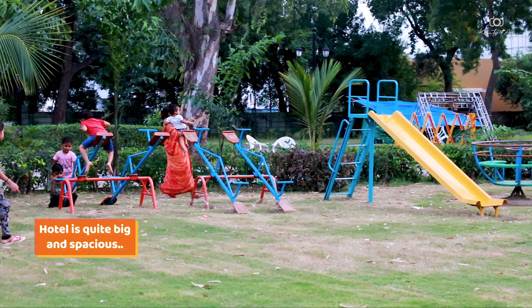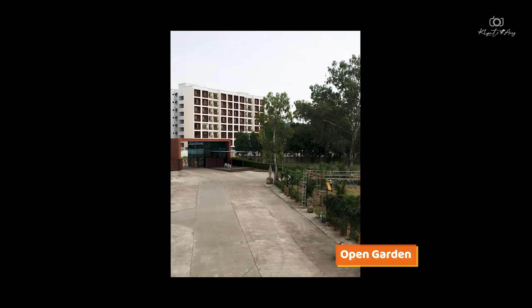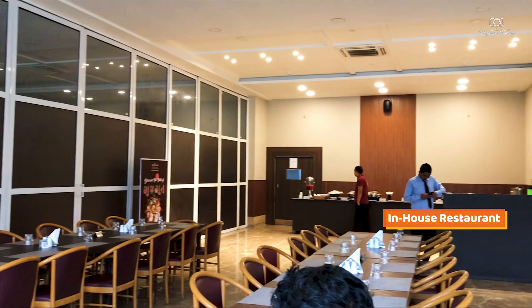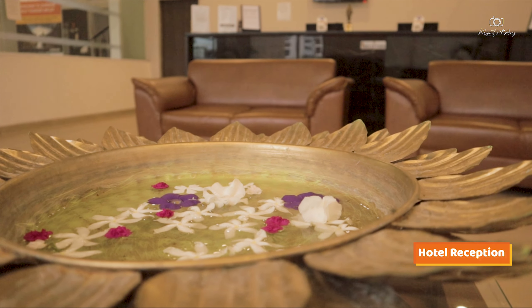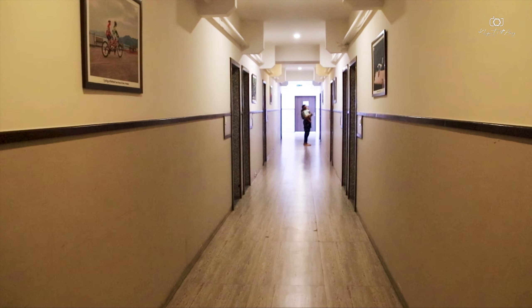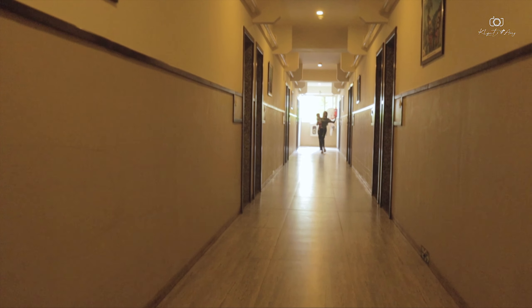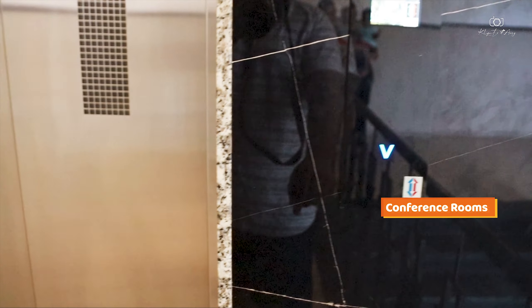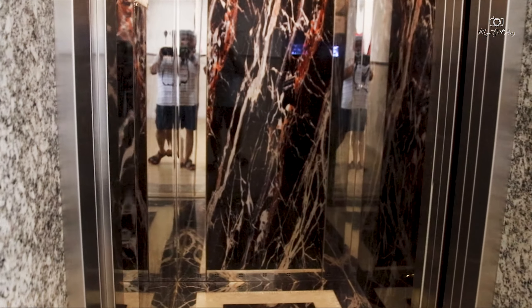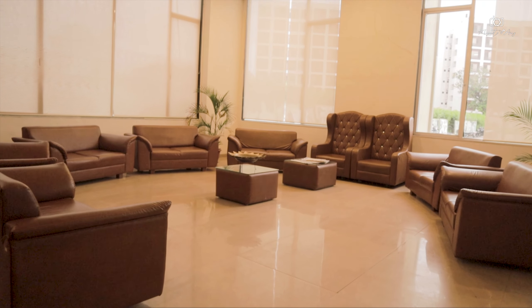The hotel is very large and spacious. It has a huge parking lot, a big garden in front, and a dining area. The reception and lobby areas are also very big and spacious. There are multiple floors and 3-4 conference rooms, so it's suitable for corporate meetings, functions, or even destination weddings — all within this budget.